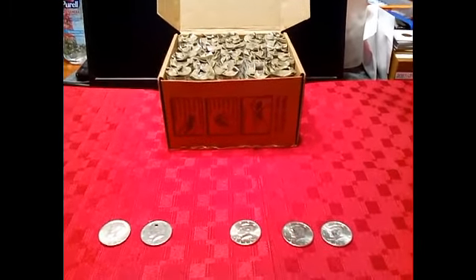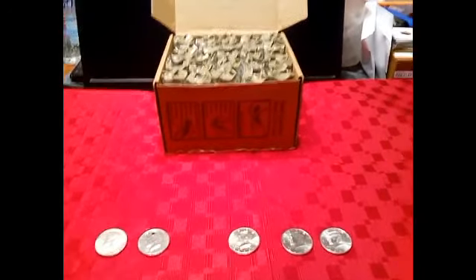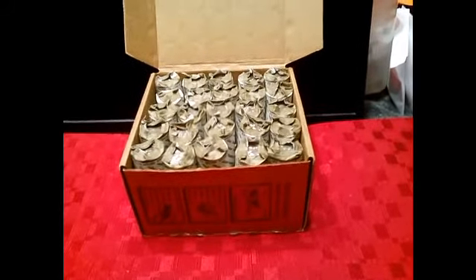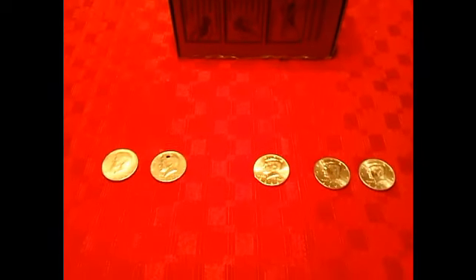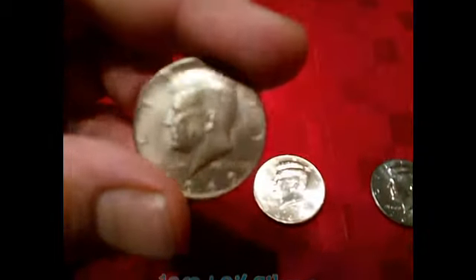Good afternoon everybody, this is the Minnesota Silver Roll Hunter. I just unrolled a box of half dollars — $500 worth — and I'm going to give you the conclusion of what I found. Basically, I found one 1969 40-percenter.